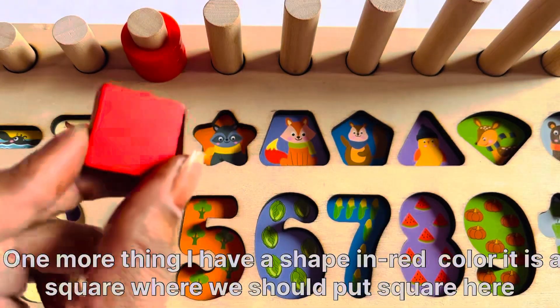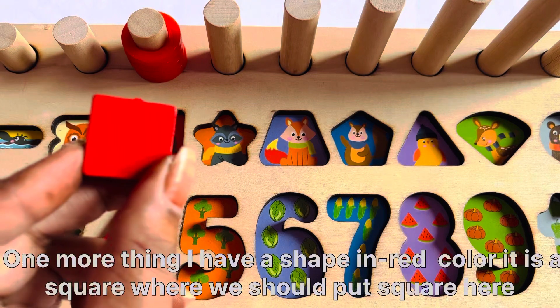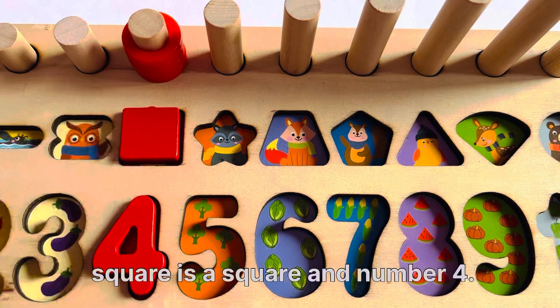One more thing. I have a shape. It is a square. Where should we put the square? Here. It's a square and number 4.